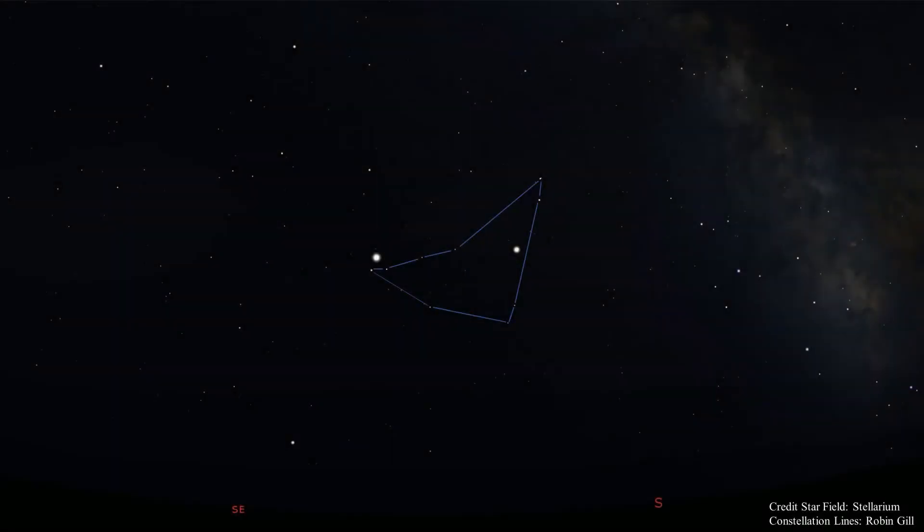By late September the sun will be setting after 7. By 8:15 you might be able to see Capricornus, but this is a faint constellation. If you wait a bit, by nine o'clock it will be a little higher in the sky and darker, making it easier to see in the south southeastern sky. This constellation never gets very far above the horizon. Capricornus is one of the 12 zodiacal constellations. Zodiacal constellations lay along the ecliptic, the apparent path of the sun and planets through the sky.